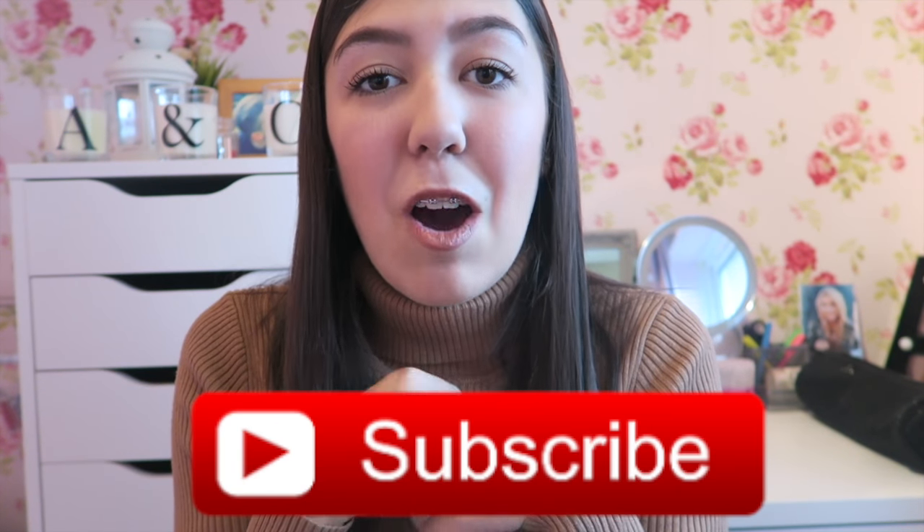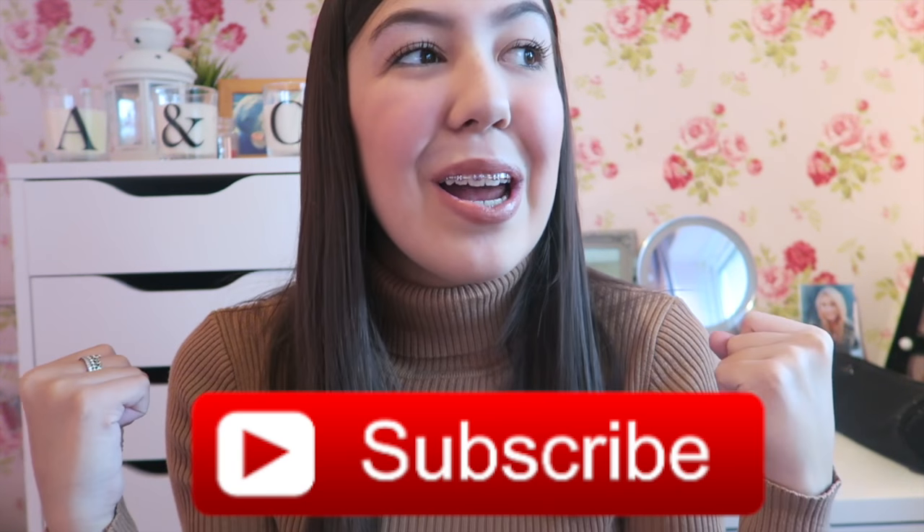So those are all the products I have to show you. Let me know what you think in the comments below — if any of these are your favourites, if you've tried them, or if you're going to try them. If you enjoyed this video, don't forget to give it a thumbs up, and click that subscribe button because our family's getting bigger and I love it. I'll see you guys in my next video — thanks for watching, bye!